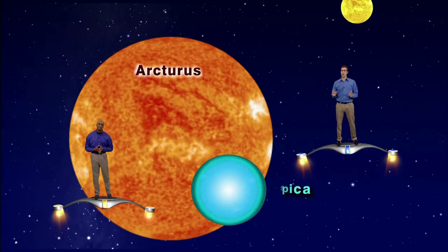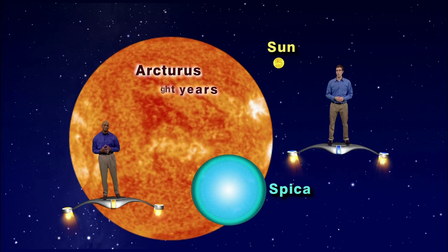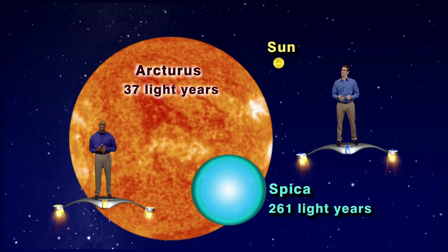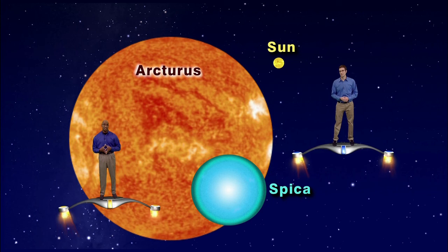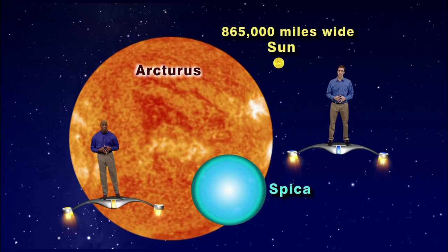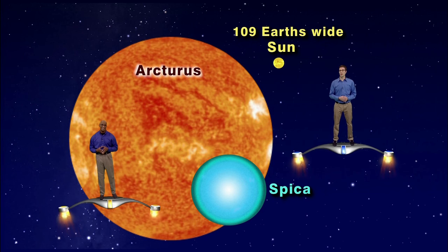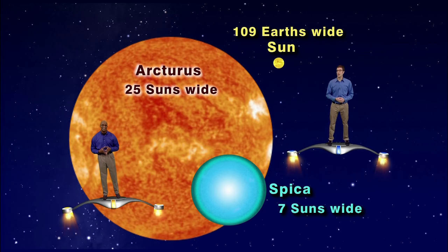Let's compare Arcturus and Spica to our star, the Sun. Arcturus is relatively close to us, only 37 light years away. Spica is about seven times farther, at around 261 light years. The Sun, on the other hand, is only eight light minutes away. Now let's size these three stars up. The Sun is about 865,000 miles in diameter — large enough for 109 Earths to stretch end to end across its width. But that's nothing compared to Spica, which is over seven times wider than our Sun, and Arcturus, which is over 25 times wider.